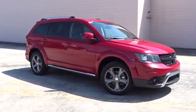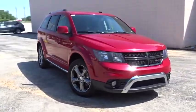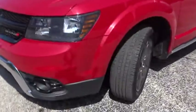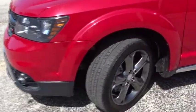Floor mats, keyless start, auto-dimming rearview mirror, four-wheel disc brakes, aluminum wheels, AM-FM stereo radio, universal garage door opener, climate control.